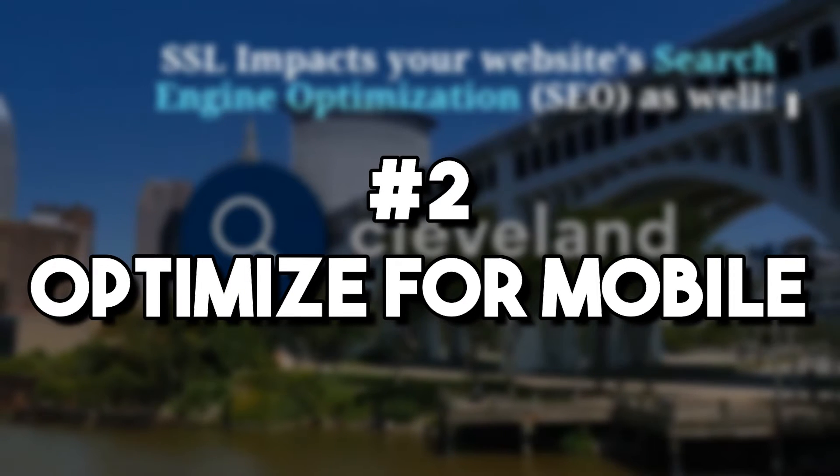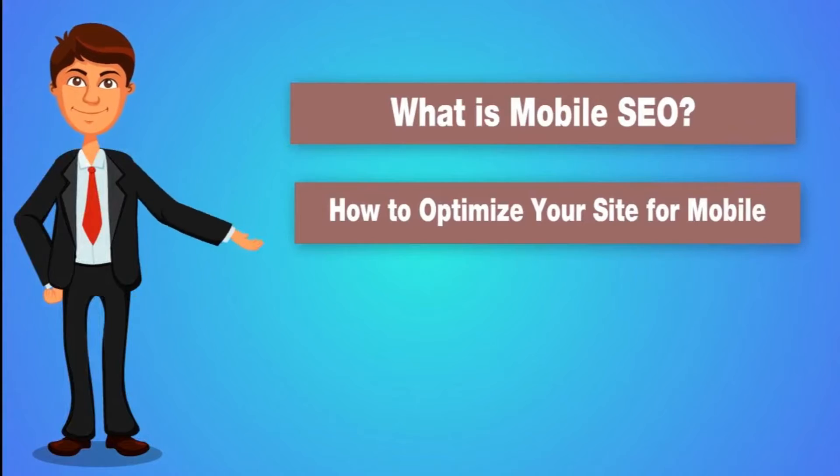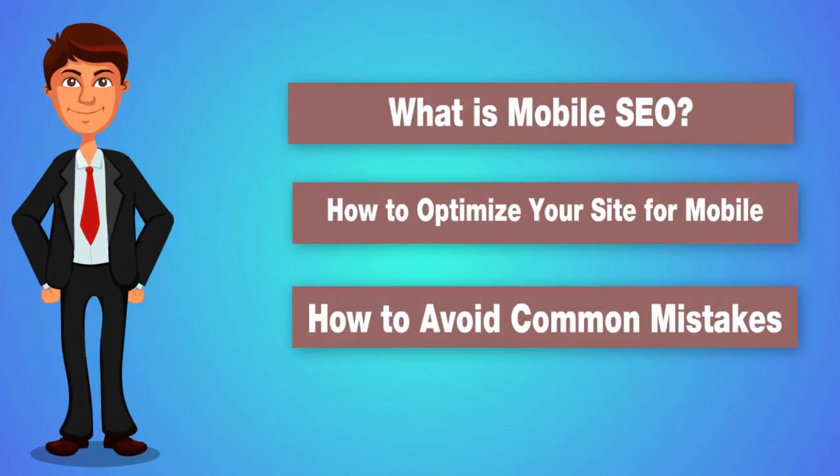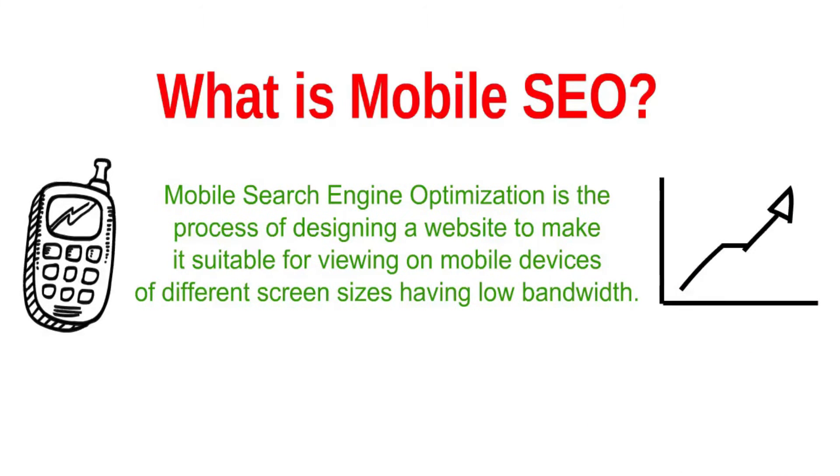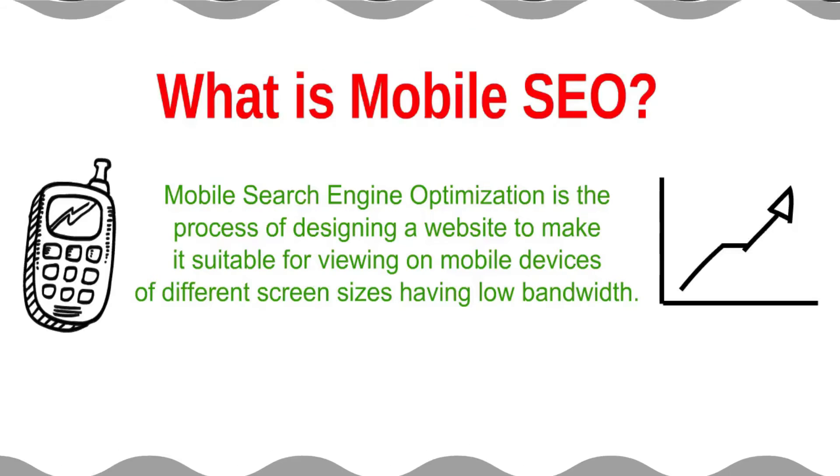Number two: optimize for mobile. What everyone needs to know is that more than 60% of searches on Google are done from a mobile device, and almost 87% of smartphone users use search engines at least every day. It's no secret that we now live in a world where everybody has their eyes glued to a mobile. Google wants your site, and every site, to be mobile friendly.